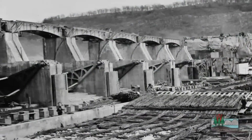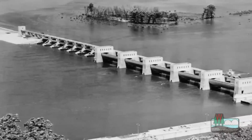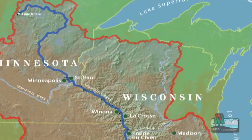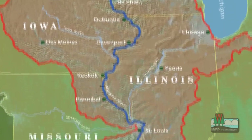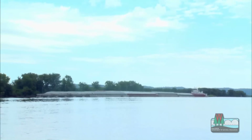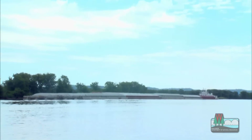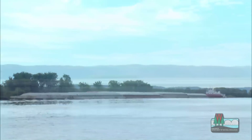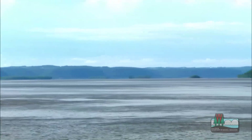Starting in 1930, the federal government built a series of locks and dams on the upper Mississippi River. The locks and dams created a nine-foot deep channel from St. Paul to St. Louis that made it easier and safer for barges and other boats to carry their cargo up and down the river, but they greatly changed the riverway and the land around it.